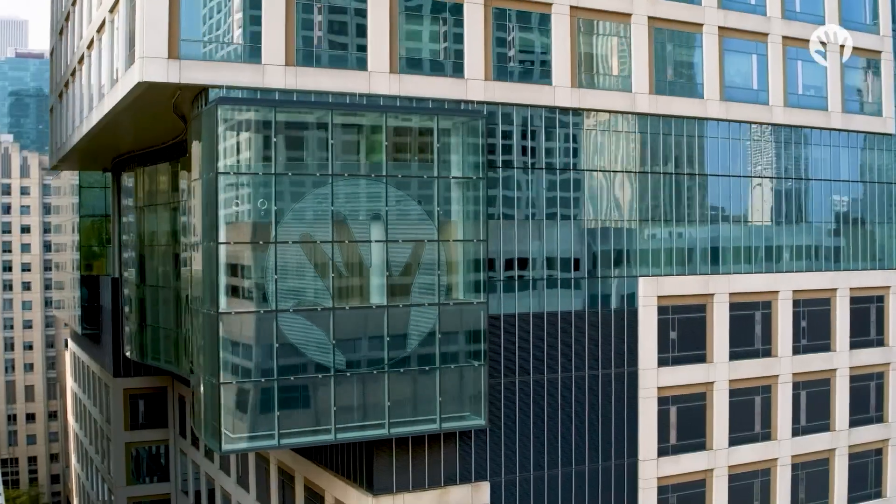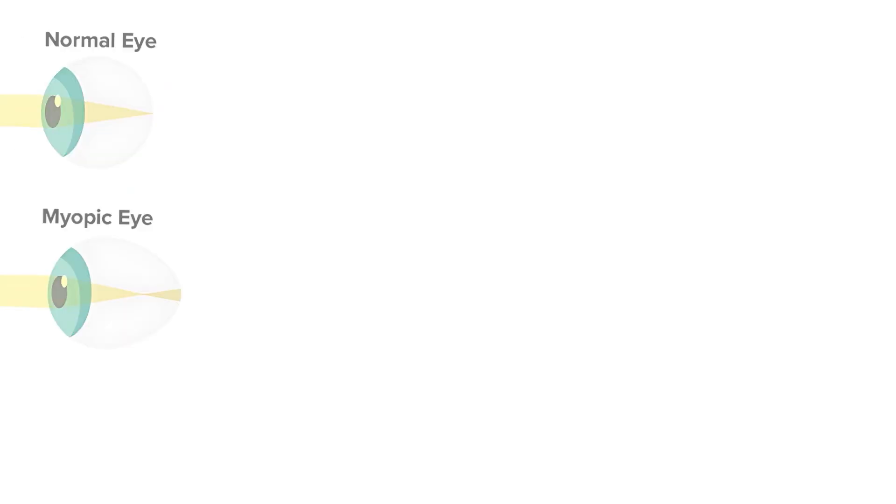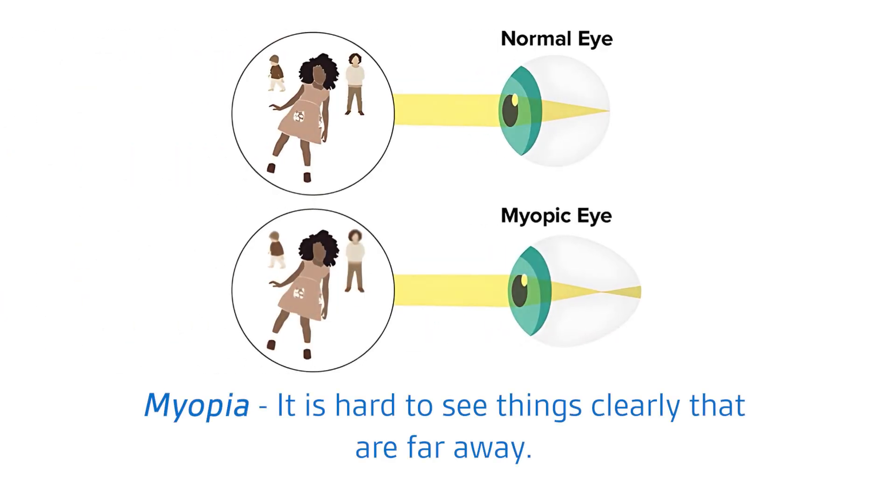Hi, my name is Natalie, and I'm going to show you what it's like to visit the myopia clinic at Lurie Children's. Myopia means it's hard to see things clearly that are far away. Lots of kids have it, including me. Doctors at the clinic know how to help us see better.